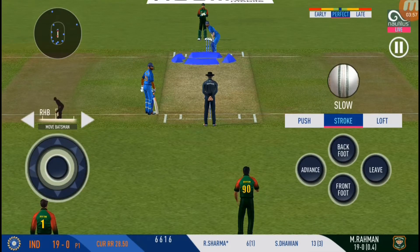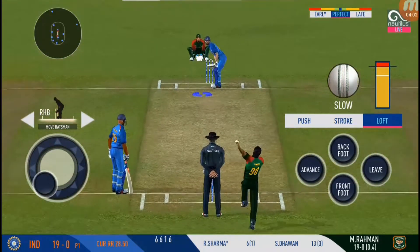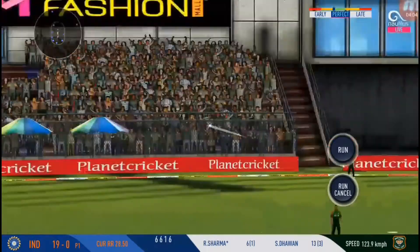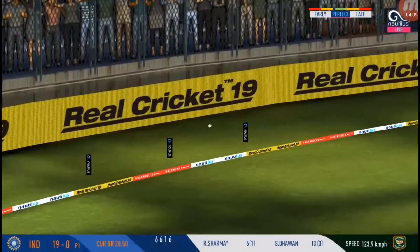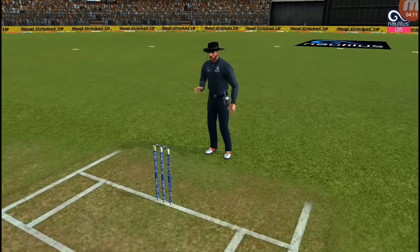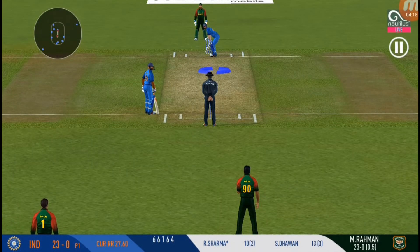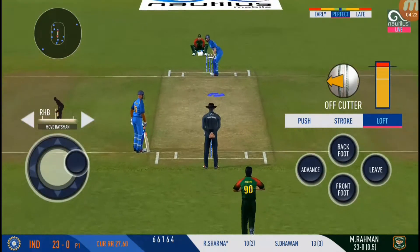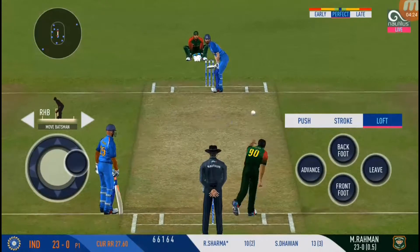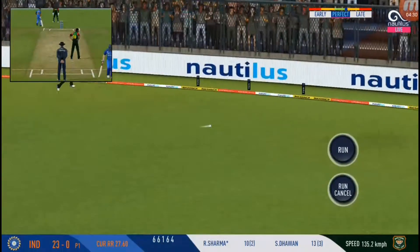He's making the bowler look ordinary here. What's next? He goes from the top and finds the gap as well. The crowd senses a flurry of boundaries here — they are making some serious noise. Nice, it's the balance and the ease with which he plays these shots.